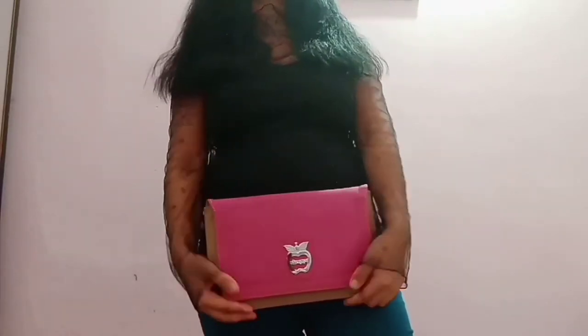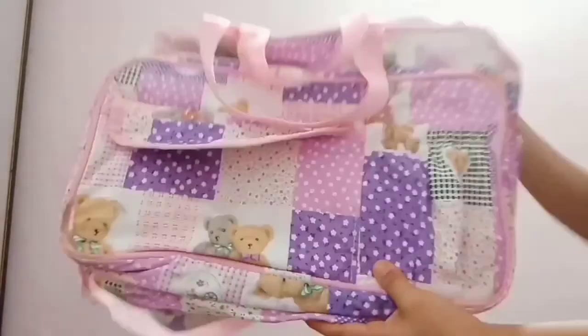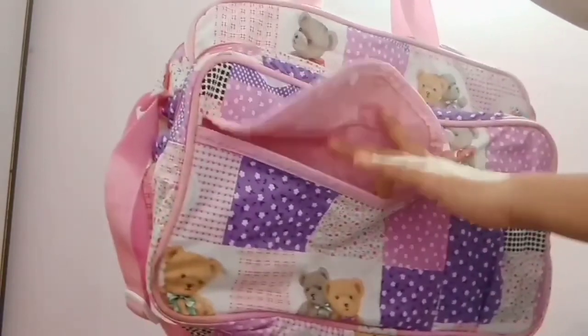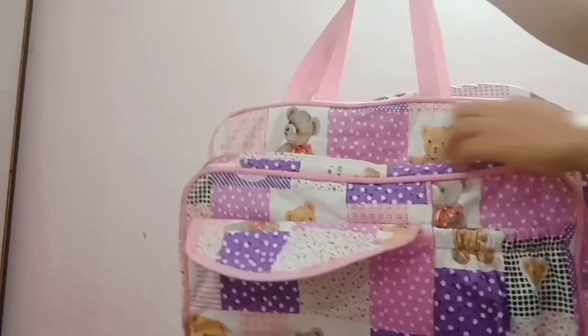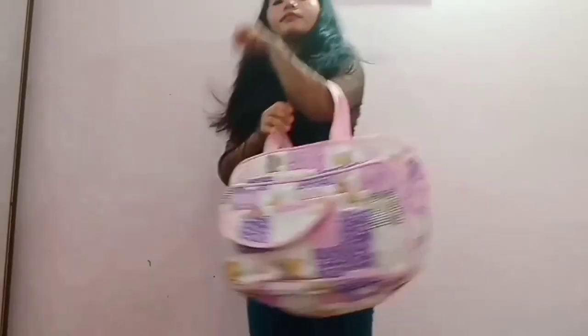Now this is a diaper bag that I got for my baby boy — it's good to have if you're a mom. The quality is excellent and the color and detailing are very pretty, with cute teddy bears and different prints. It comes with lots of compartments providing a lot of space, plus two to three pockets placed all over. It's travel-friendly, great for traveling far, and you can carry it as a crossbody bag or just hang it on your hand.